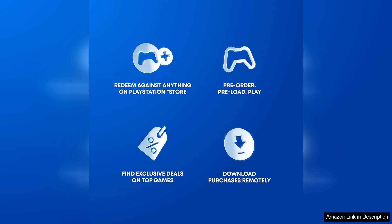Overall, the PlayStation Store gift card is a convenient and versatile option for adding funds to your PlayStation account. Whether you're treating yourself to a new game or looking for the perfect gift for a gamer friend, this digital code offers a seamless and enjoyable shopping experience. With its instant delivery, easy redemption process and wide selection of content available on the PlayStation Store, this gift card is a must-have for any PlayStation user.